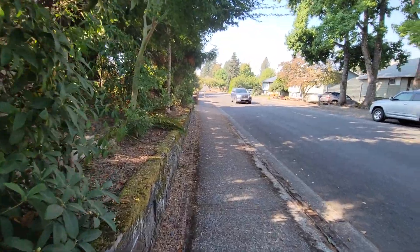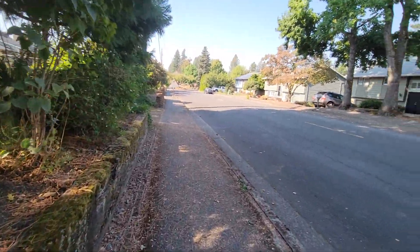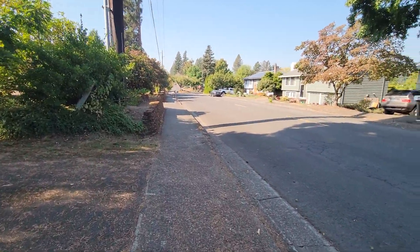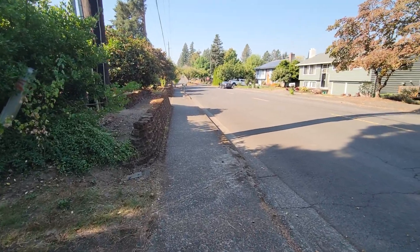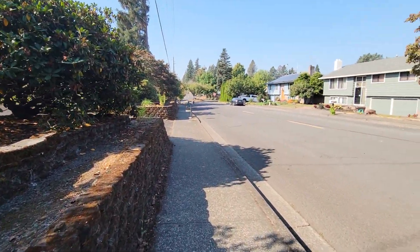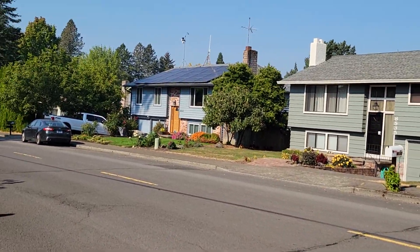You guys got a good view of that house, didn't you? Well anyway, I would continue to ramble on in this video but that's all I really wanted to talk about today — just that house that interested me. And then that house right there is pretty cool too.